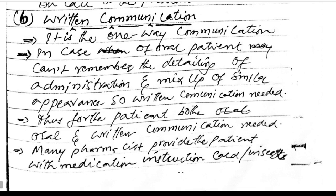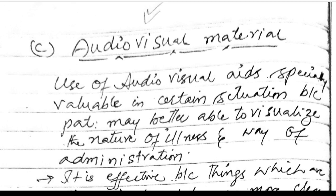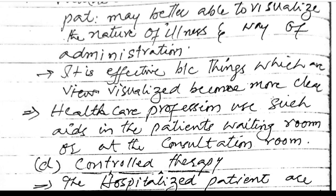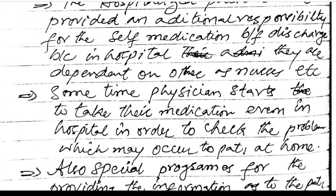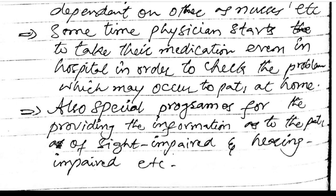Audio-visual materials: use of audio-visual aids is especially valuable because patients may better visualize the nature of illness and the way of administration. Healthcare professionals use such aids in patient waiting rooms and consultation rooms. In hospitalized patients, control therapy is provided along with additional responsibility for self-medication before discharge, since in hospitals they are dependent on nurses. Sometimes physicians start patients on self-medication in the hospital to check for problems that may occur at home. Special programs are also available for sight-impaired and hearing-impaired patients.